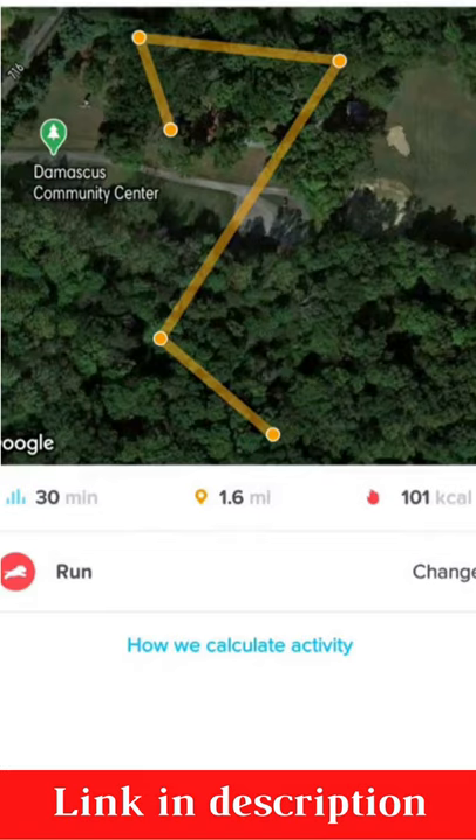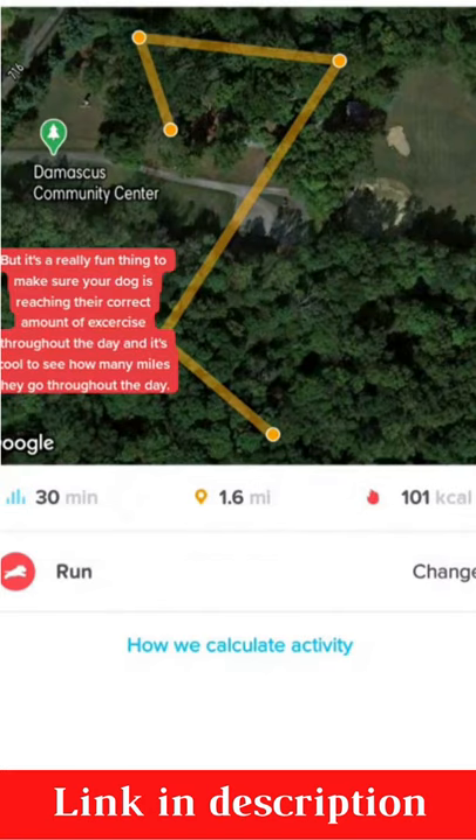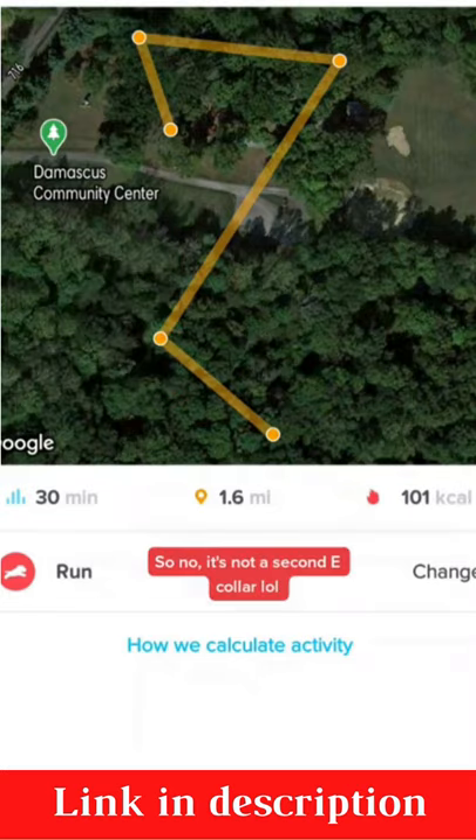There's also a GPS tracker on it for if she ever were to run off, which she wouldn't, so I don't really have a use for the GPS tracker. But this is just a map of what she was doing that day — where she was running, the time she was running, how many calories she burned, how many miles, and the time duration.